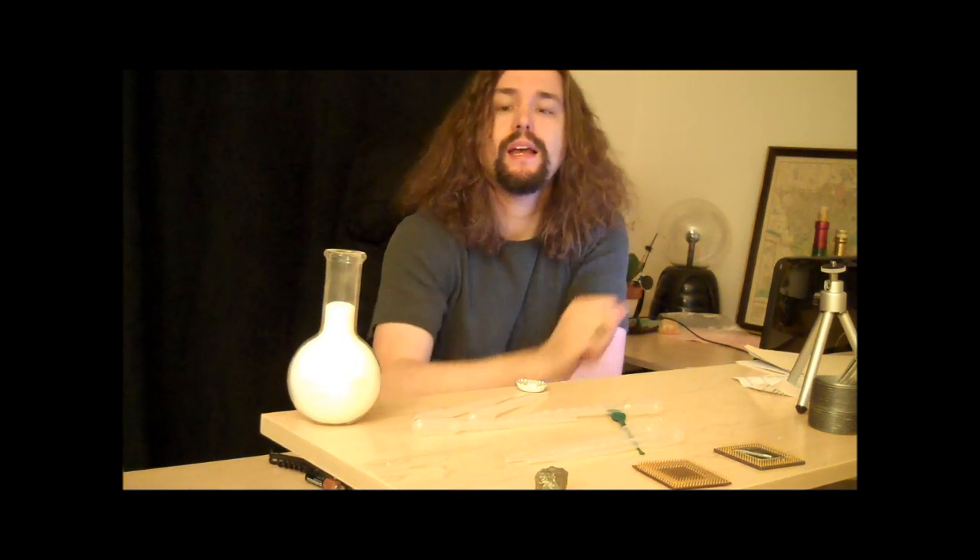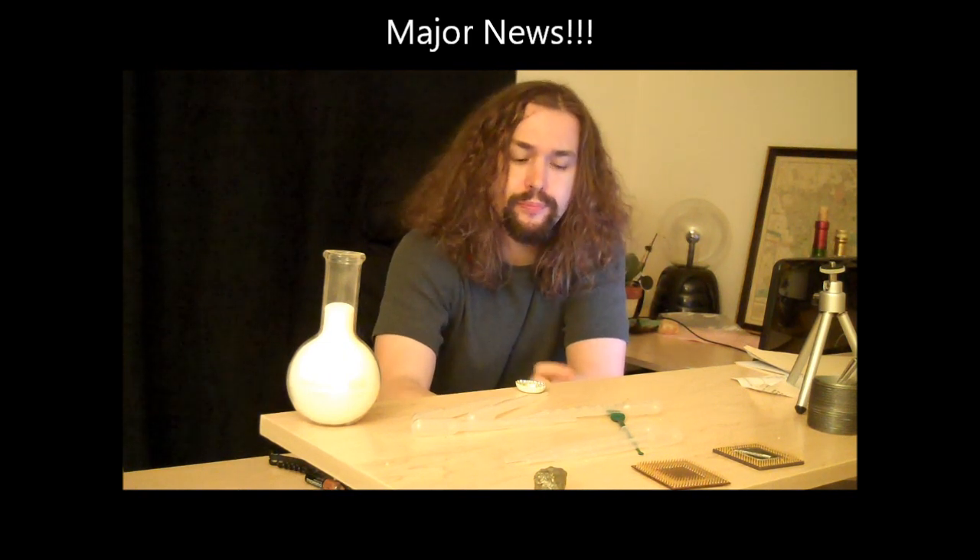Hello, this is Tom from Anti-Proton.com. I have a couple of updates for you — maybe an important update. I've spent a lot of time researching things, and I think it's time for me to crank up the accuracy level just a notch.